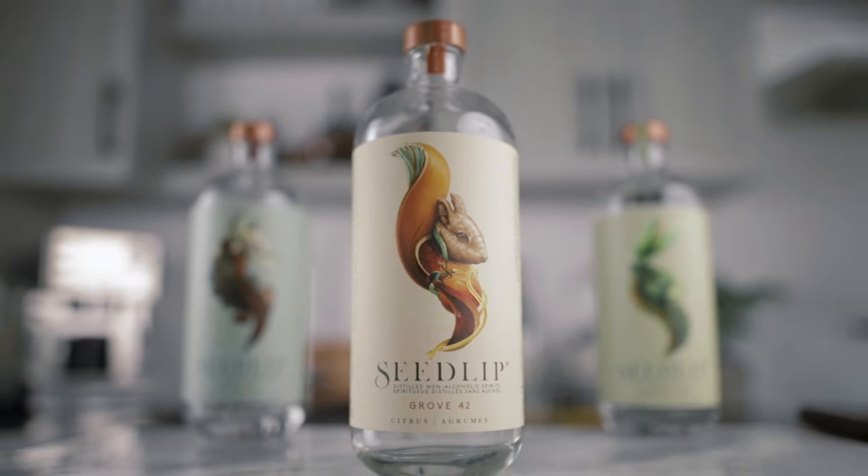Then we have the Grove 42. This one is really citrus-oriented with oranges, lemon peel, lemongrass, ginger and a hint of Japanese peppercorn. This one will also work really well in refreshing cocktails, but also in spritz styles or bitter cocktails.